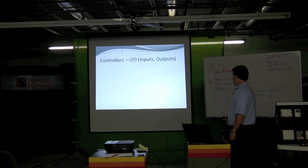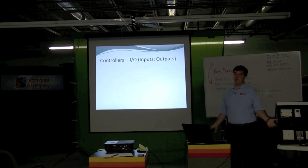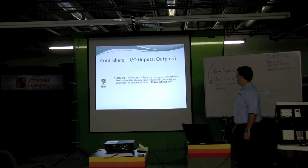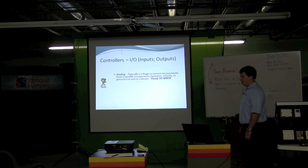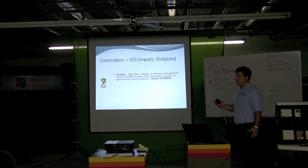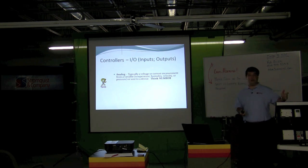With controllers, you have inputs and outputs — or I/O. That's almost always what you'll hear it referred to as. There are various types. The more popular ones are analog. If it's analog, it's a voltage or current measurement from a variable — think a number. It's going to be a set point like a temperature set point in the room, a space temp, or a humidity percentage. If it's analog, there's going to be a number associated with it.